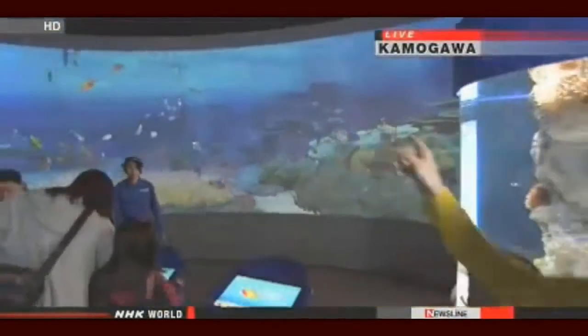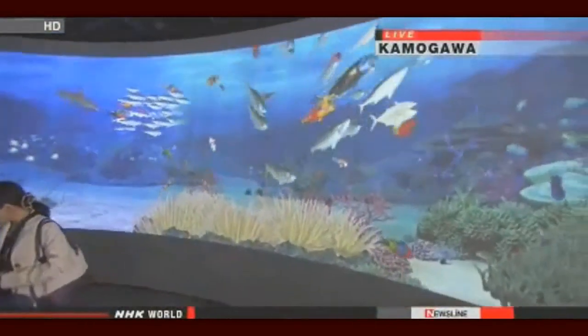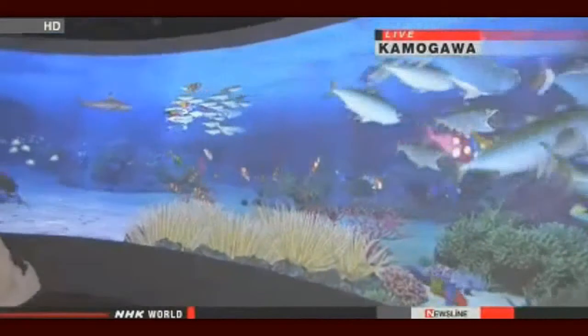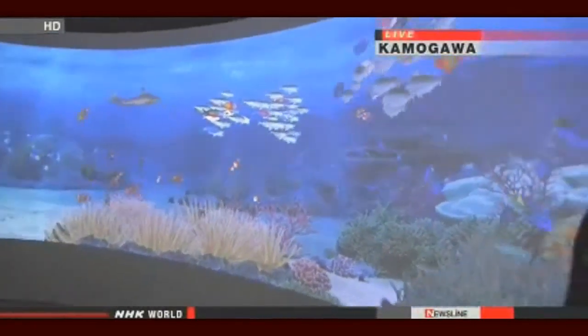Usually when you think of an aquarium, you think of a big tank filled with many different types of fish. But this 3D computer graphics reproduces a coral reef. The project manager of this aquarium says it's Japan's first interactive digital aquarium, launched in March.